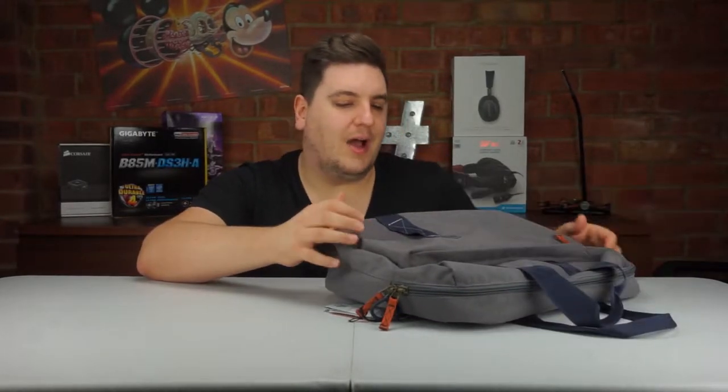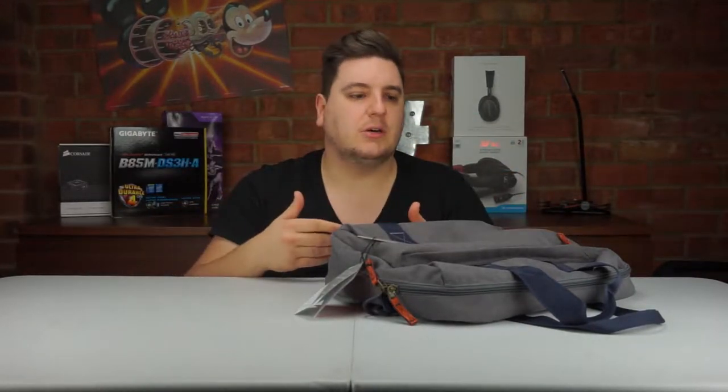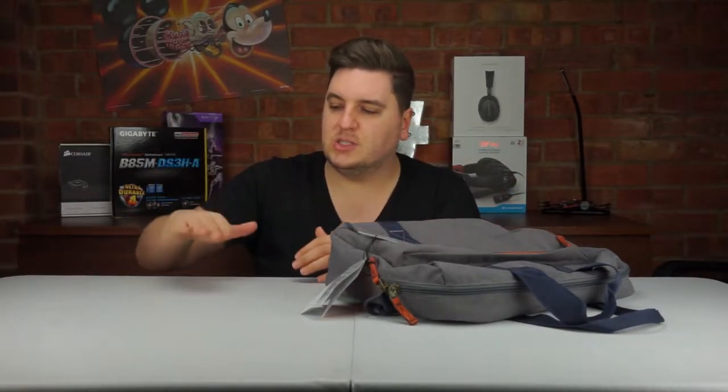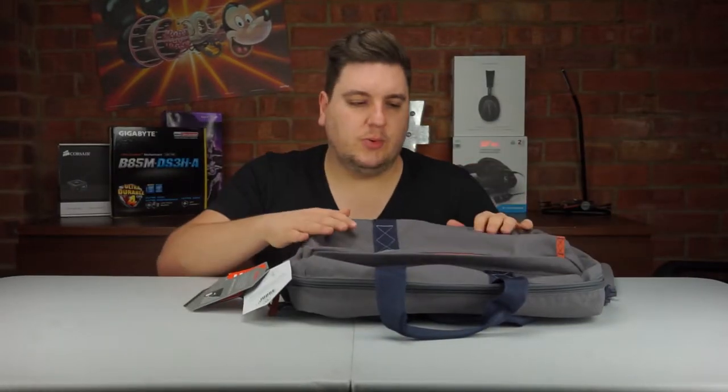A nice feature is the laptop pouch. Unlike a traditional laptop pouch, this one will actually wrap around your laptop. Because of the elastic inside, it hugs the outside of your laptop, so when you put it down it adds a bit of suspension. If you put it down on the train, for example, the laptop stays solid in place with no risk of the corners being knocked.